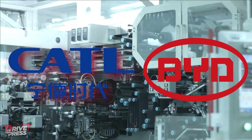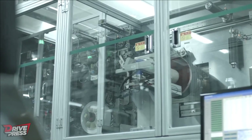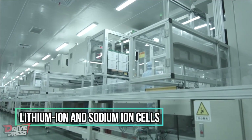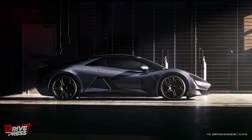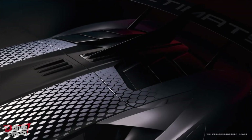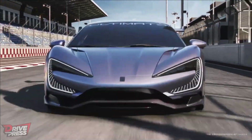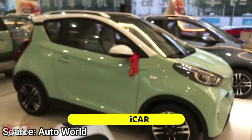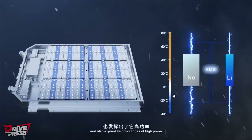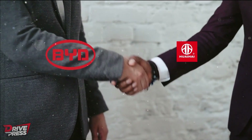Leading battery manufacturers like CATL and BYD are considering a hybrid approach to address the energy density challenge. They are developing EV battery packs that combine both lithium-ion and sodium-ion cells — incorporating sodium cells to improve low-temperature performance and lithium cells for daily driving. Excitingly, CATL's sodium-ion batteries are set to power the upcoming Chery iCar, while BYD plans to introduce sodium-ion batteries in the second half of this year.